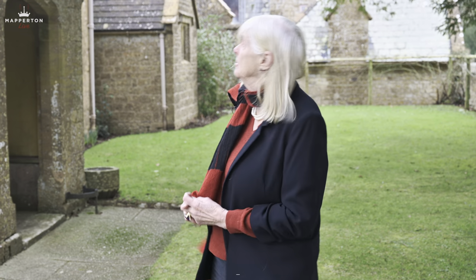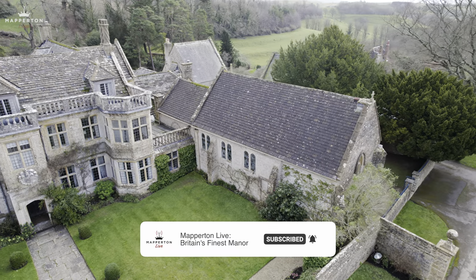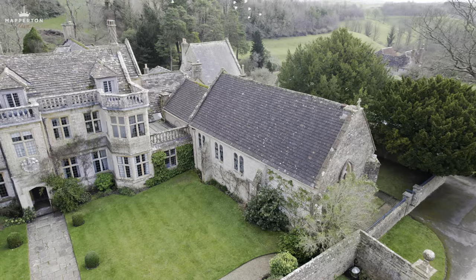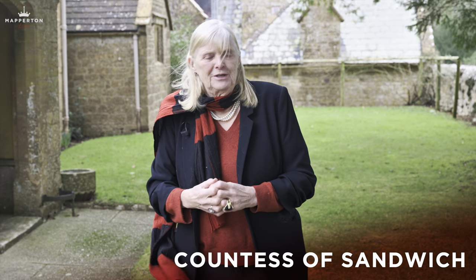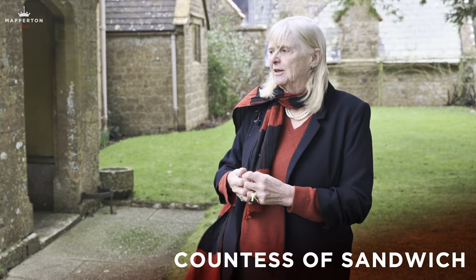Welcome to All Saints Church, Mapperton — the lovely All Saints, here since probably the end of the 13th century in various forms, in pretty good shape, and we've even restored the tower. Just welcome and enjoy coming into the church and enjoy seeing the things in it.